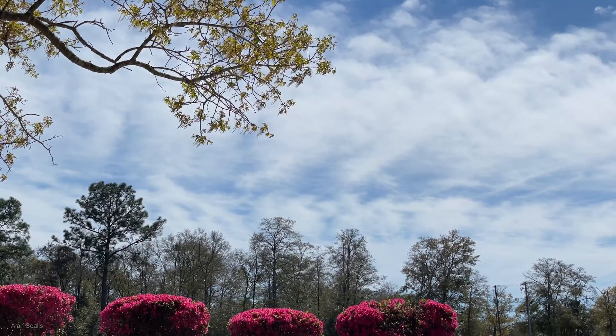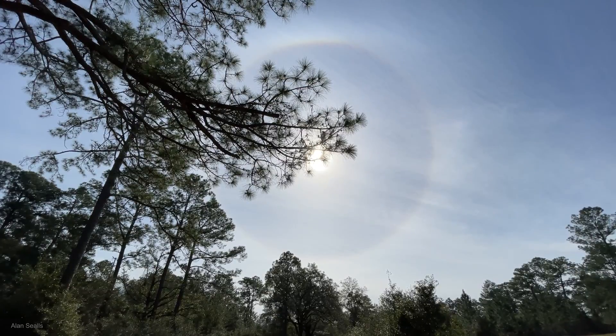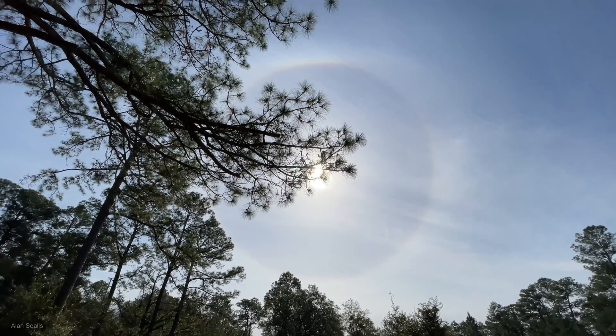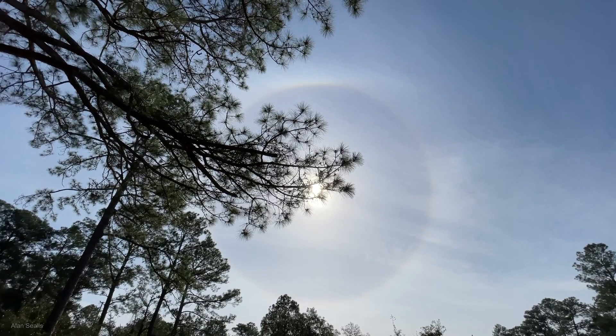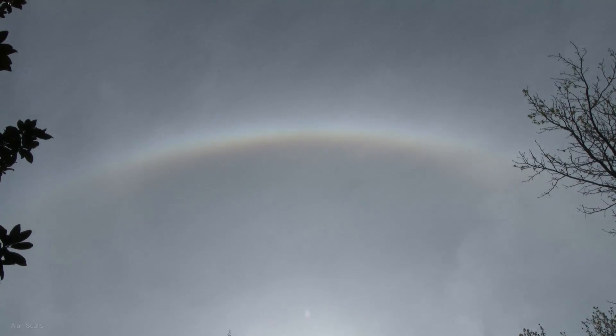Since cirrostratus clouds are high, where the air is very cold, they are usually made of ice crystals that can bend light to create a ring or halo around the sun or moon. Cirrostratus clouds might be so thin that you wouldn't notice them without seeing the halo.